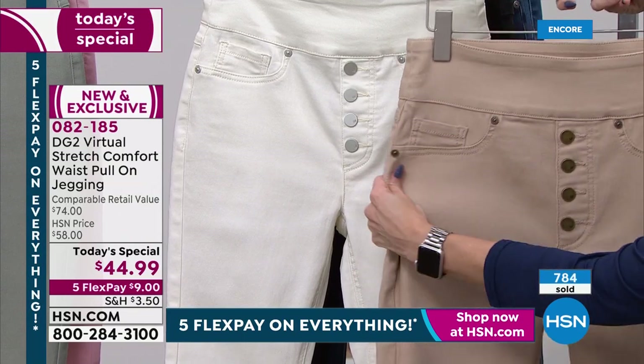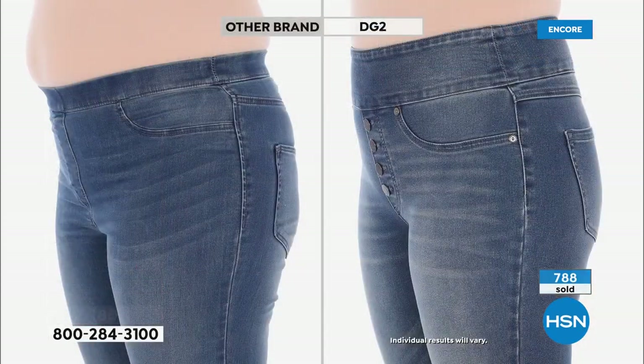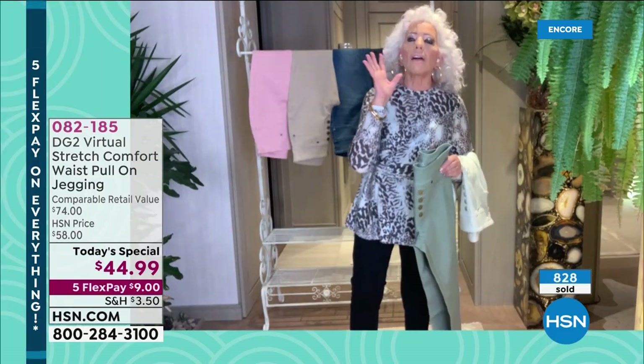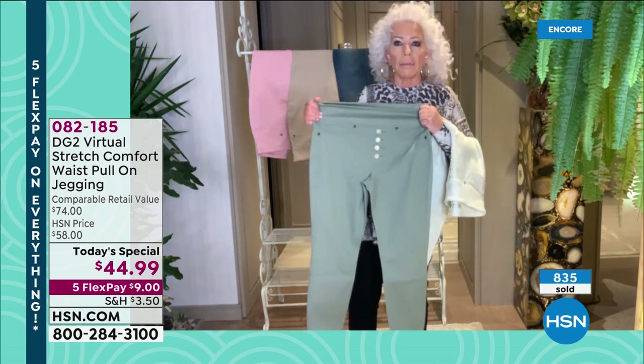If you've never had our comfort waist, you have really missed an opportunity to get the best profile you've ever had. Same model, same body — we've used this model for like 15 years now. Look at the difference and tell me if you want to be tortured in the other brand, or you want to actually go down a size, feel great about yourself, and have that tummy control that you get from this comfort waist.